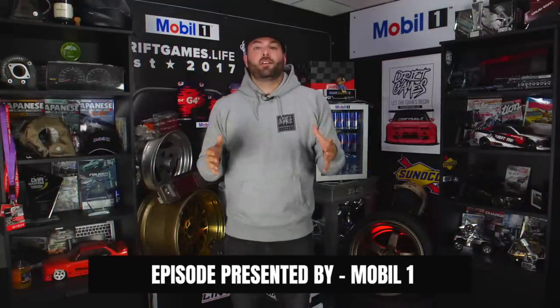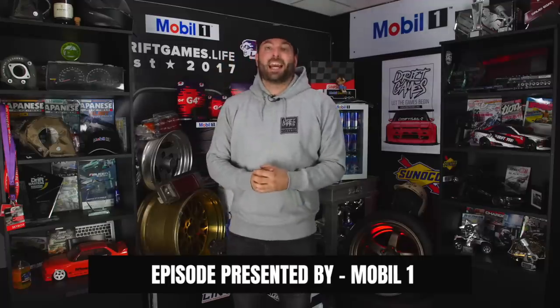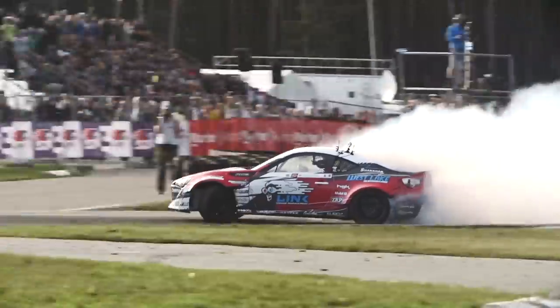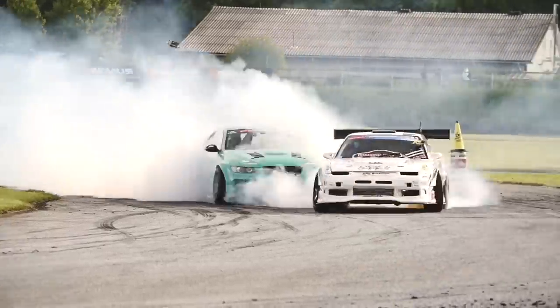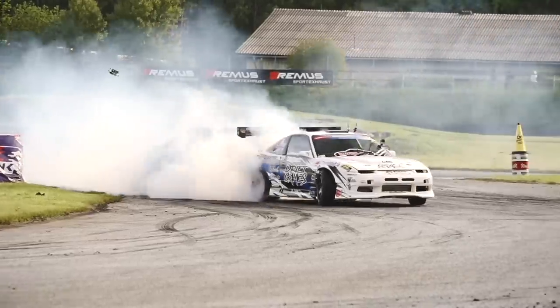We interrupt this video to give a very special shout out to one of our partners, Mobil One Oil. Mobil One Oil is used by some of the best drifters in the game — and even I made the cut. Mobil One is used by the best drifters in the world, and me.